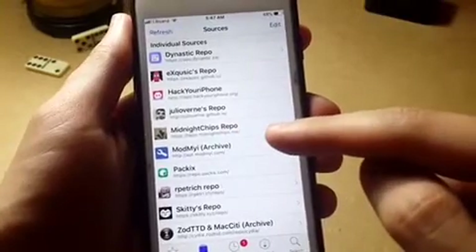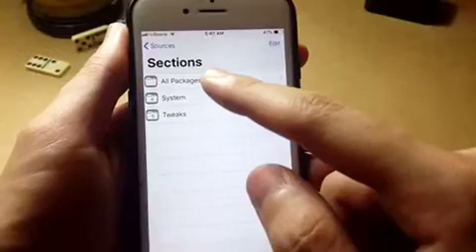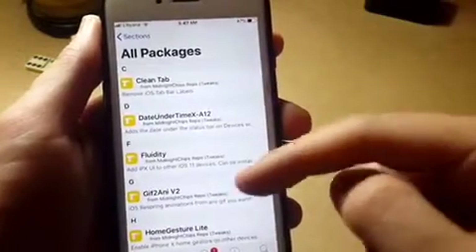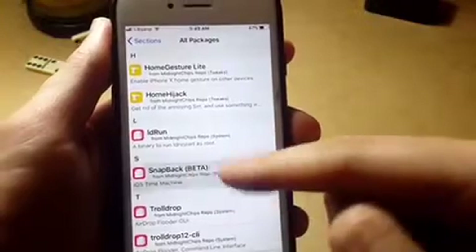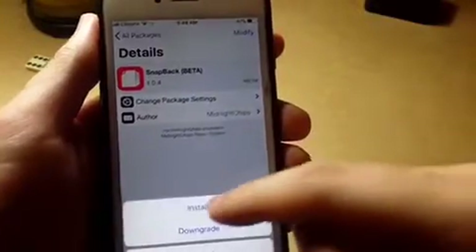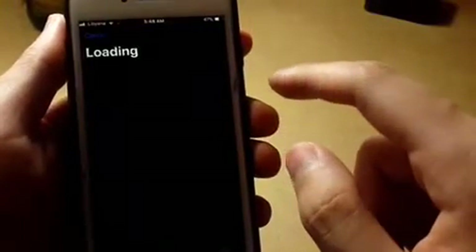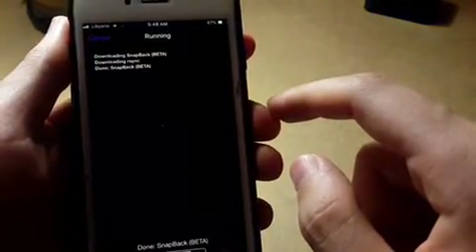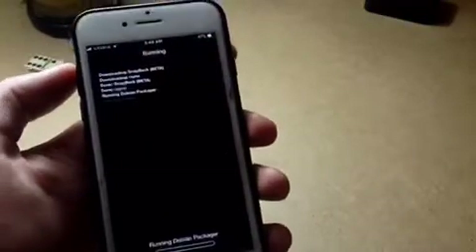Midnight Chips is the repo that you want to add. You can add it on Cydia, you can add it on Sileo. The best thing about this tweak is that you can actually unjailbreak without losing your data and without losing your iOS version, so you'll still be capable of jailbreaking later.